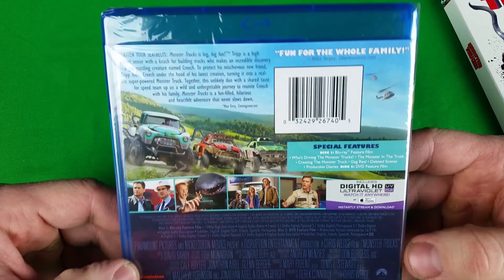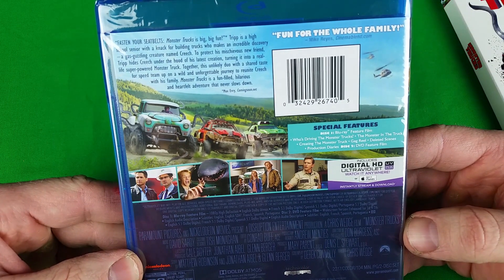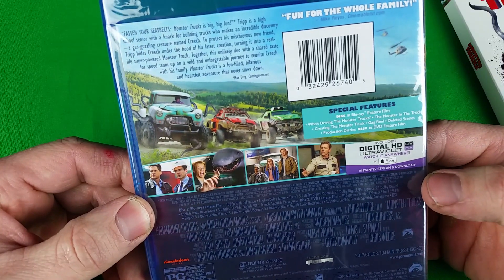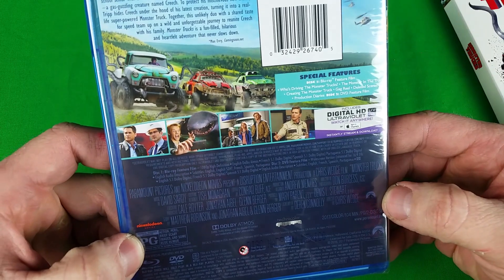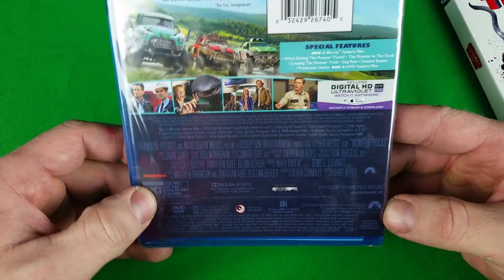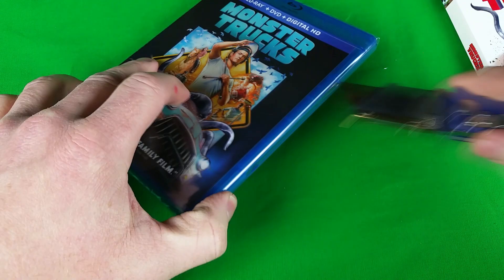It doesn't say who's in it on the back, but I do see Rob Lowe there. I'm not sure what that other guy's name is but you've definitely seen him before. It's rated PG. This is a Nickelodeon and Paramount production — I already knew it was Paramount but I also spotted the Nickelodeon logo on there. The runtime is 104 minutes, so it's kind of a short one.